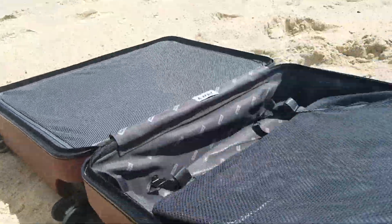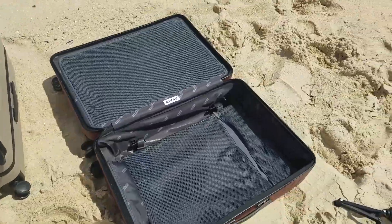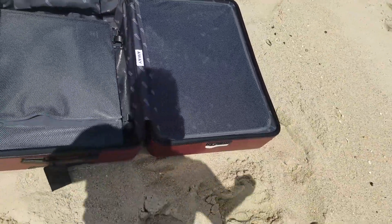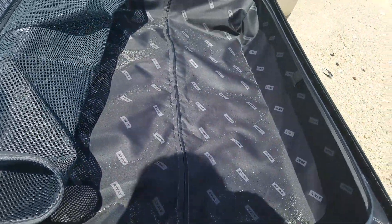Also, everything is able to be taken out. And if you're like me and you travel with a lot of tech, sometimes it's really hard to figure out where to put everything. With this other component, you can put your tech, or if you want other items — you know, you want your laundry to go there to separate everything. It just makes it a whole lot easier.